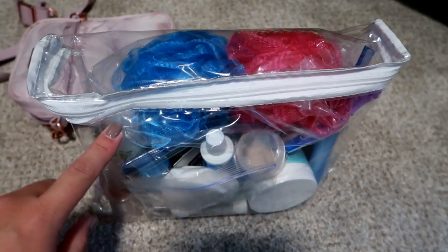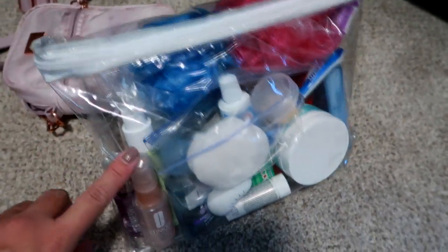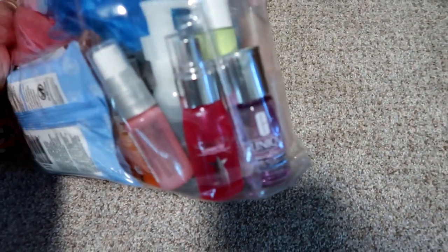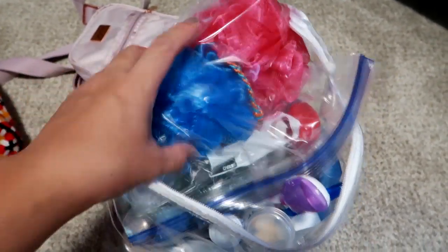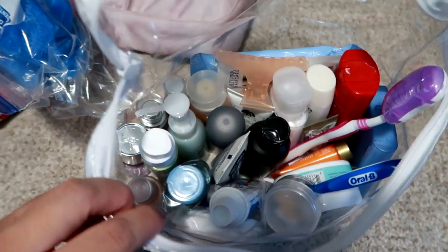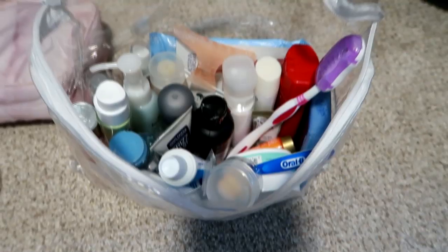In here I've got this clear bag — it's just like a zipper bag, something that came with a sheet set or pillowcase set. I always keep those bags because they have a zipper and they're clear and I use them for travel. All of our travel toiletries are in here: loofahs, makeup wipes, shampoo, body wash, lotion, toothbrushes, vitamins, toothpaste — all of our cosmetics for my husband and me.